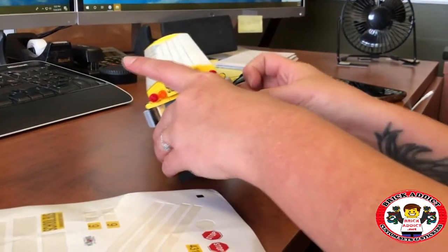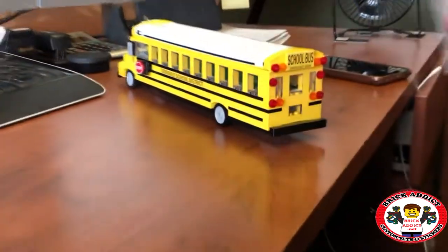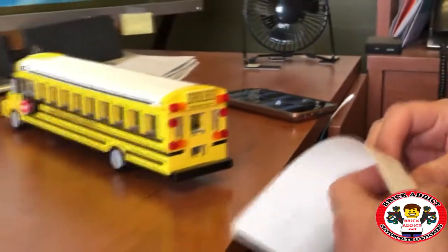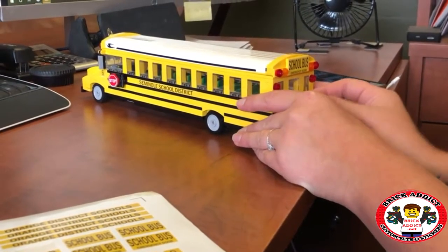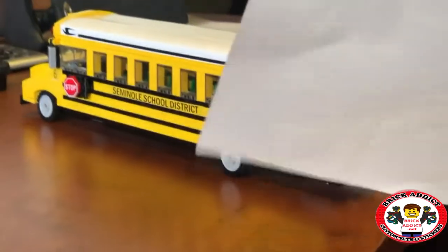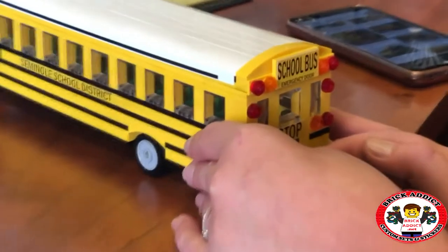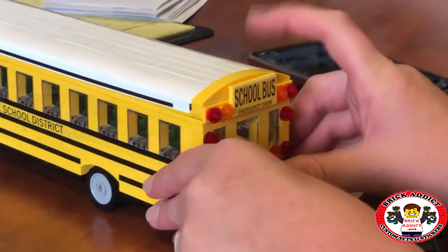This is the first for us here at Brick Addict — filming the whole stickering process. And of course she has to pull up our own pictures sometimes. We've got so many products with so many different stickers that sometimes we have no choice but to pull them up. This thing is slowly coming to life though. It's got an awesome back — I love the way that back door looks. It looks so realistic.